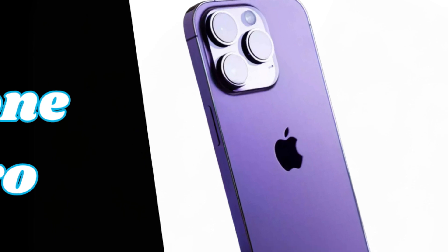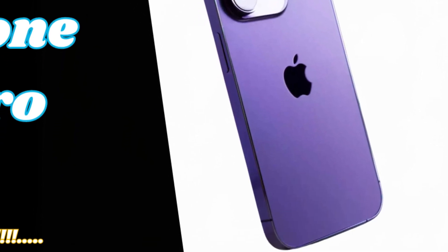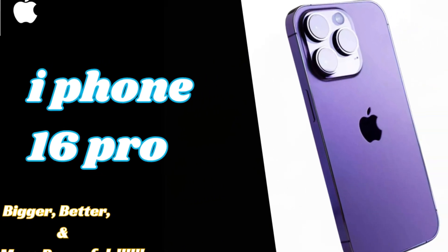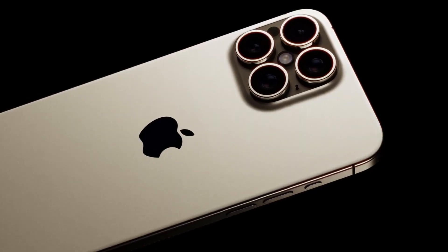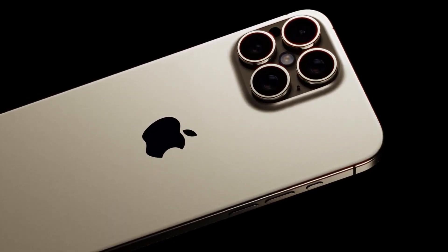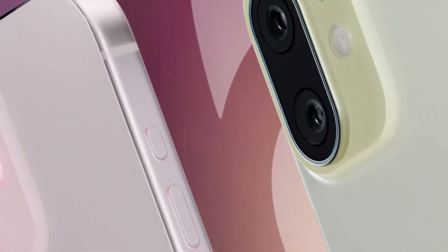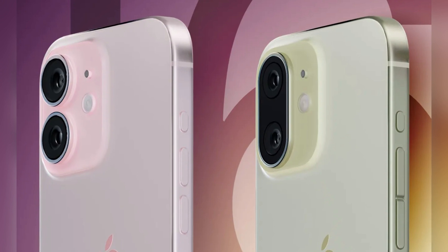According to a new post by tipster Majin BU, Apple is likely to adopt a vertical camera layout for the iPhone 16 and iPhone 16 Plus. This design change marks a departure from recent horizontal and diagonal camera arrangements, potentially offering a fresh aesthetic while maintaining Apple's focus on sleek and functional design.